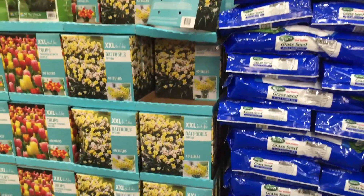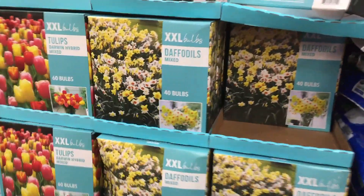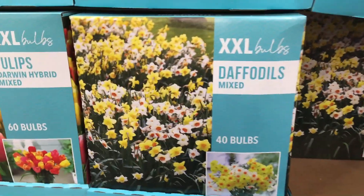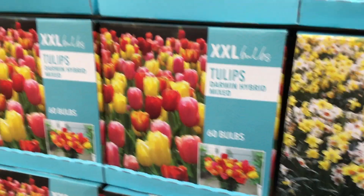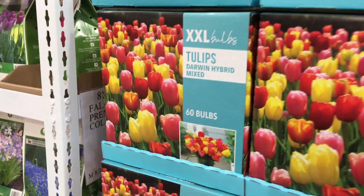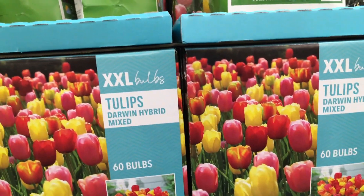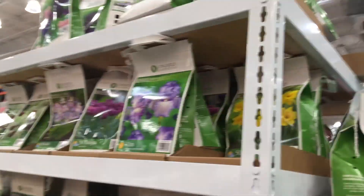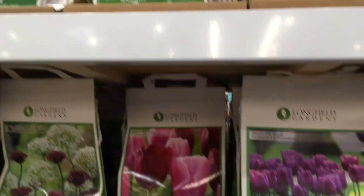I am at Costco and they have these extra large bulbs — the Agatha gel mix, 40 bulbs — and the Tula Darwin Hybrid mix, 60 bulbs. I don't see a price, but here are the Costco bulbs, the Long Field Garden bulbs that I love to buy.